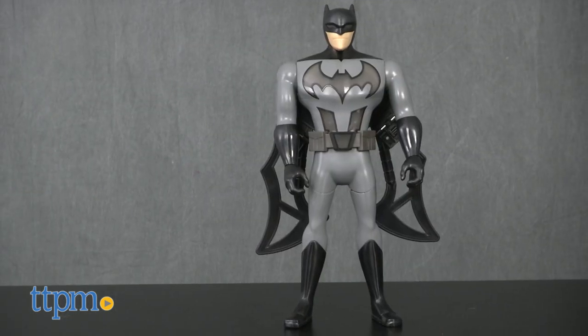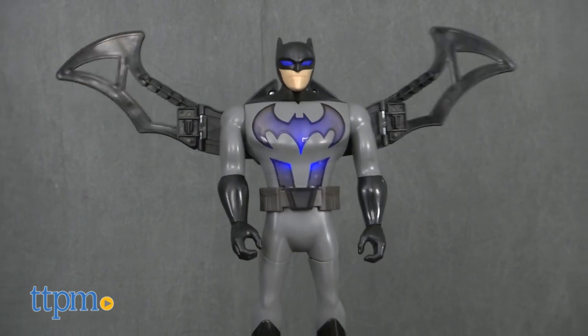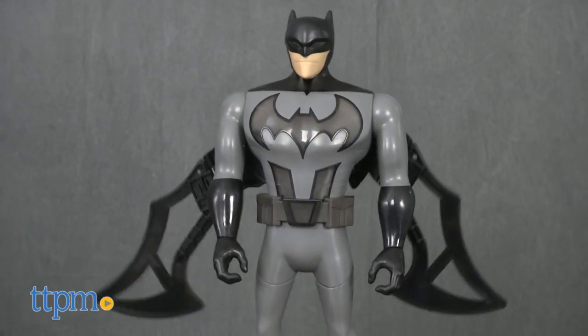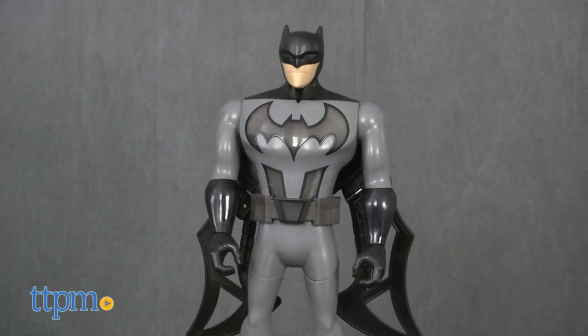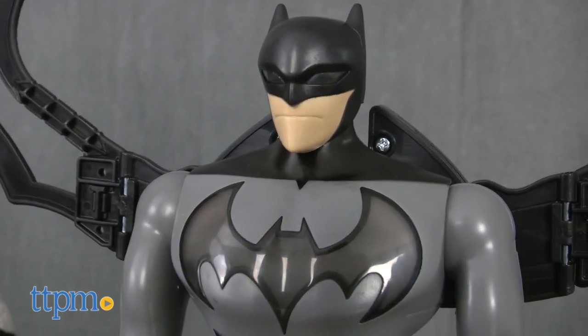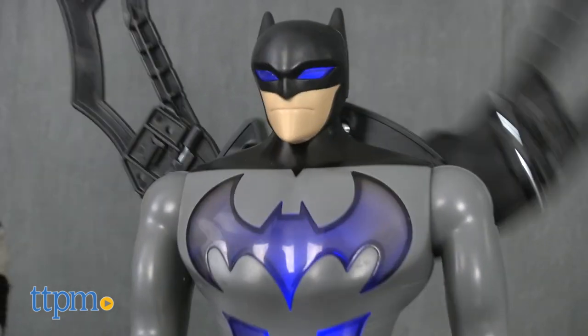Dressed in his iconic gray and black bat suit, his plastic cape flies up and fans out to become massive wings. To activate, simply squeeze his legs together. He also says 15 different phrases and sounds, and his Batman symbol and belt light up blue.